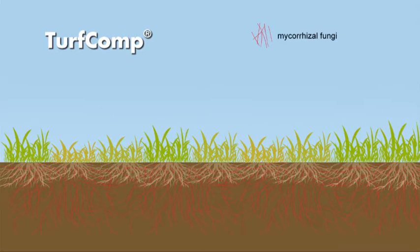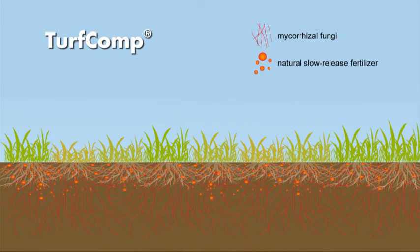Mycorrhizae is supported by the second component: an organic slow-release fertilizer which gradually supplies the grass with nutrients throughout the whole season.